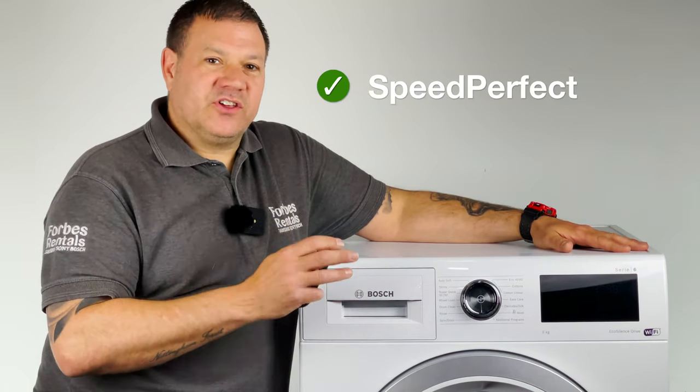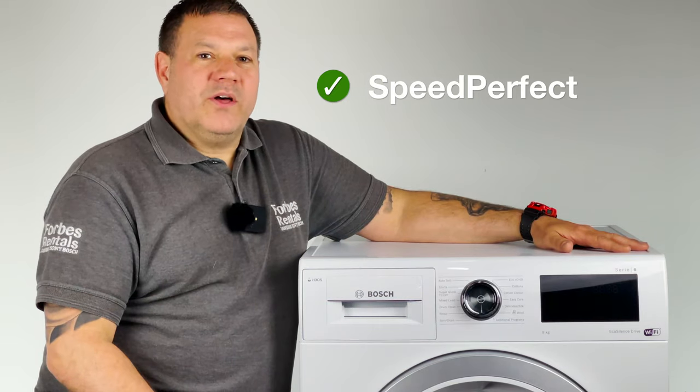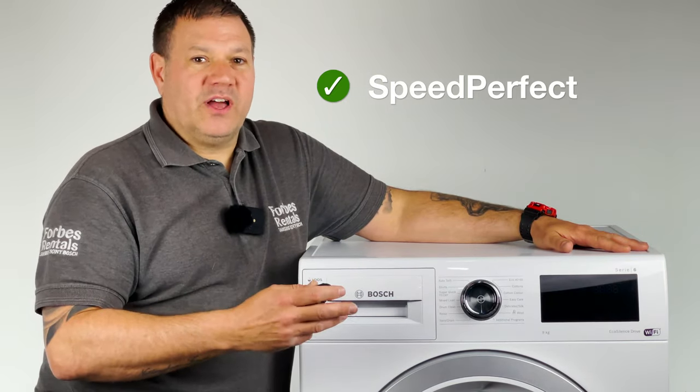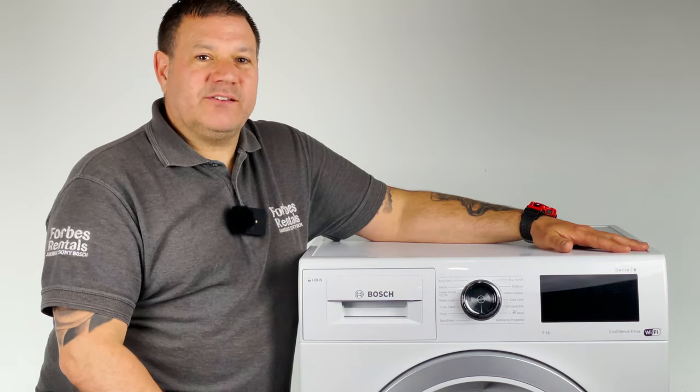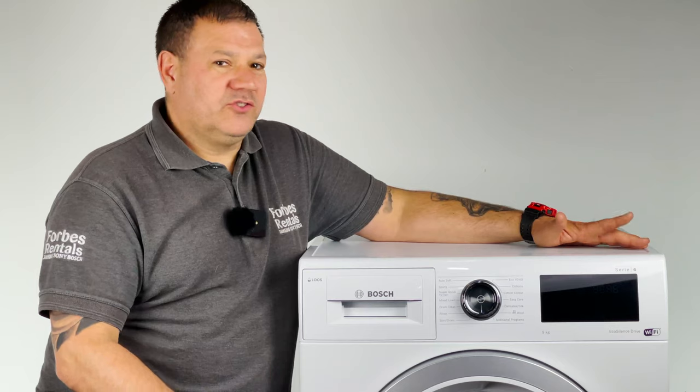Speed Perfect gives you the control you require, whether you're in a hurry and want to speed up the cycle, or if you have time and can allow the appliance to run efficiently using less power and water. The choice is yours.